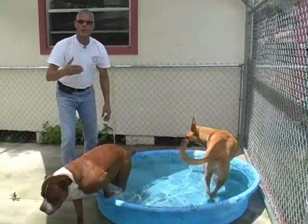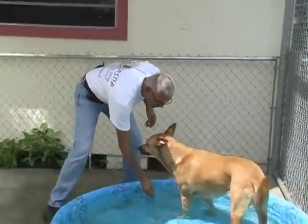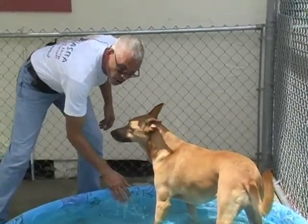If in fact you find yourself with your dog being overheated, the first place you want to apply water to is their chest — that cools them down instantly. That's one tip.